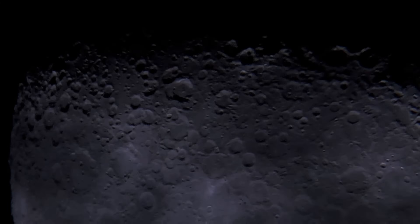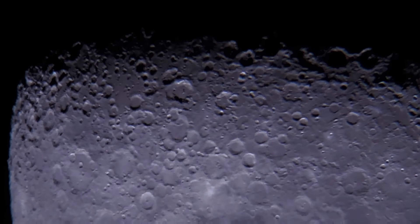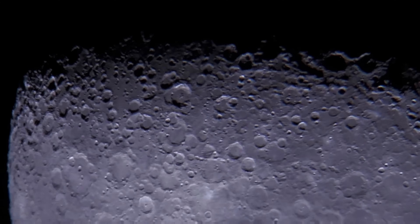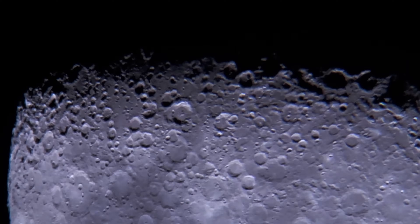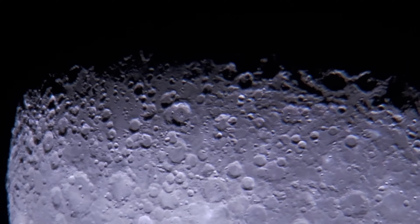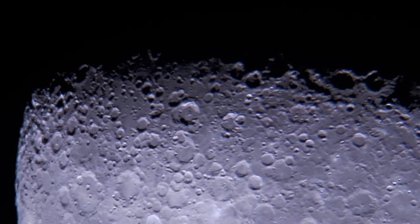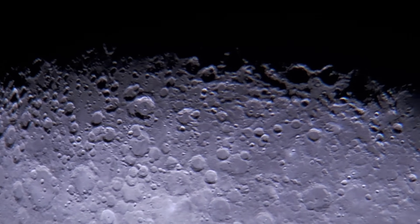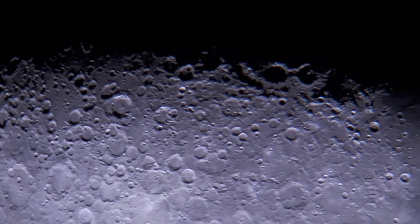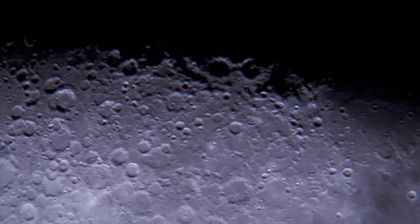Simple craters are small, bowl-shaped craters with smooth, rounded walls, typically less than 20 kilometers in diameter. Complex craters are larger, featuring central peaks, terraced walls, and relatively flat floors; these craters can be several hundred kilometers in diameter. Impact basins are the largest type of crater — these basins are often several hundred kilometers across and surrounded by multiple rings of mountains, and some can exceed 1,000 kilometers in diameter.